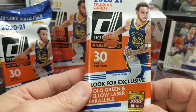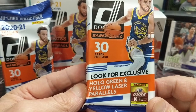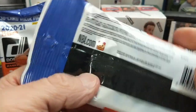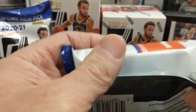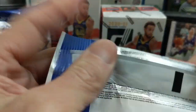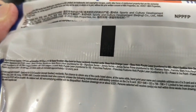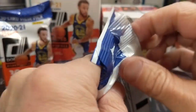We have two of the value packs — they have 30 cards in each pack, plus the chance for the hollow green and yellow laser parallels. You can see here what you can get. The packaging looks a little bit wonky — it's underneath the label — but you can see what you can get, including the chance for autographs.